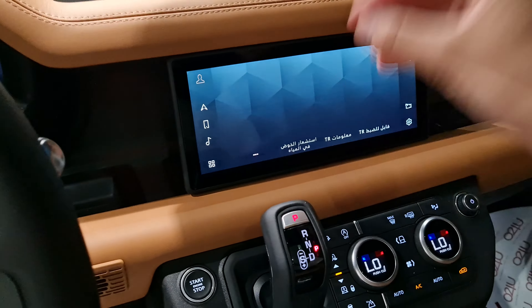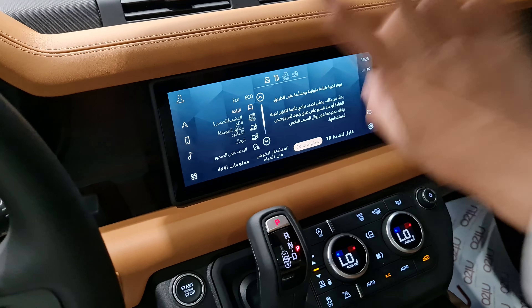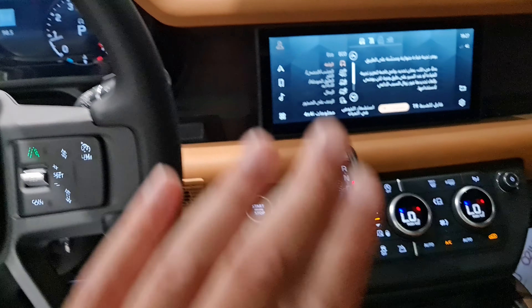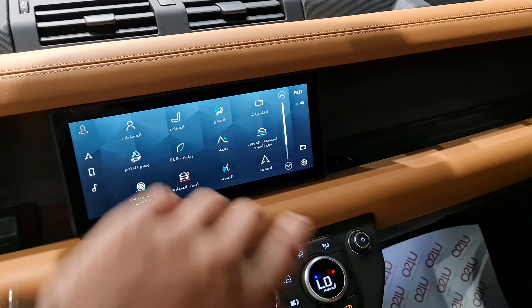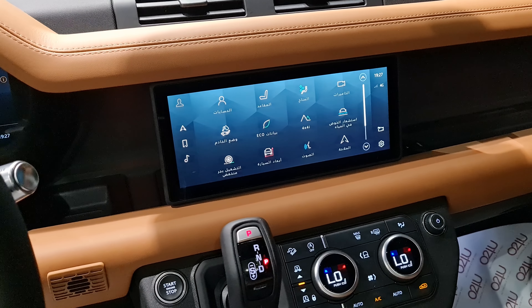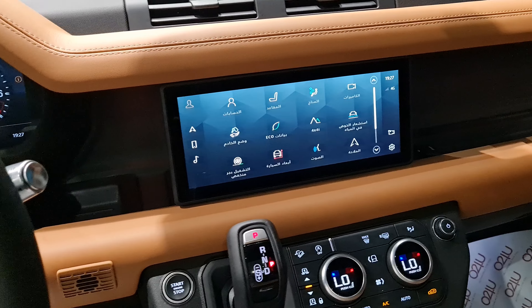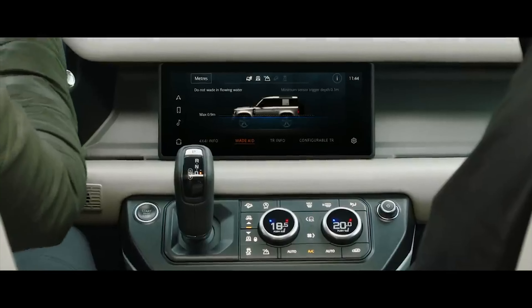الديفندر 22 والفرق بين الـ21 والـ22: الـ22 تجي بشاشة أكبر فقط 22 إنش، الأنظمة والسيستم والداخلي والديكور وهذا كله نفس الشي. السيارة كلها يعني جاهزة للتطعيس، وما شاء الله سيارة لكل الزمن.